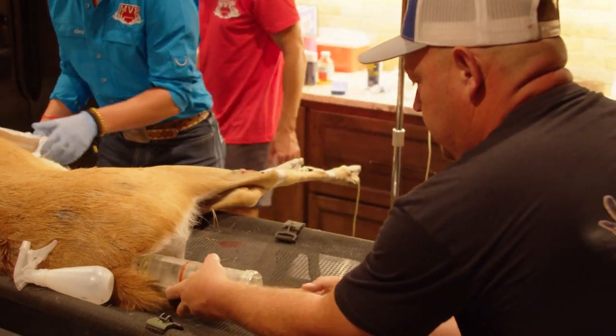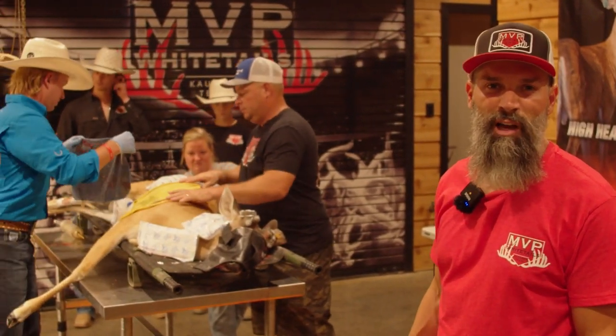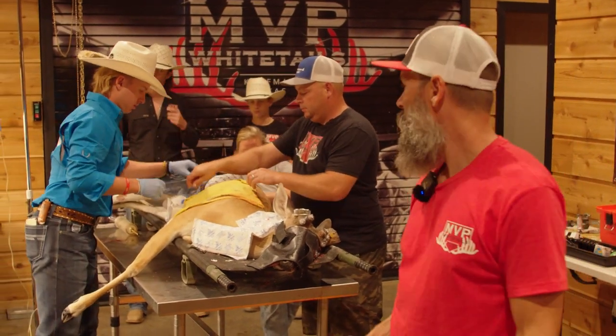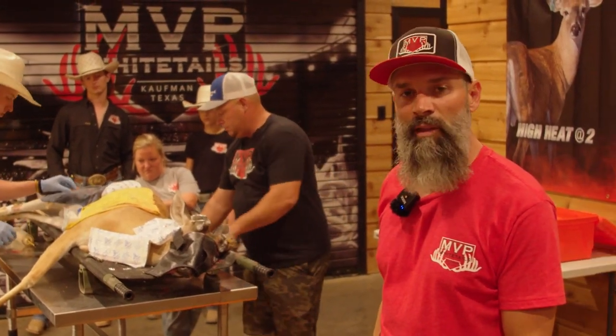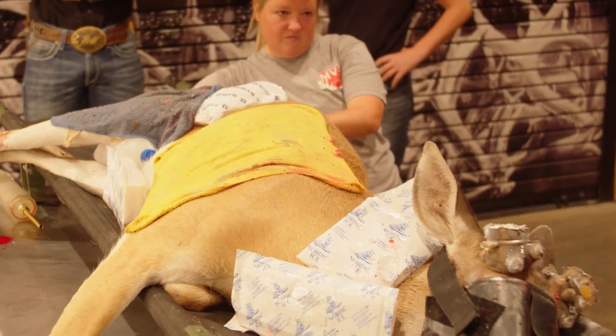Alright guys, we've finished up the cutting. We're cooling him down here because it's really hot outside — his temperature got up just a little bit — but we're going to cool him down, get him back to his pen and wake him up, check on him, and then check on him again in the morning. Everything should be good.